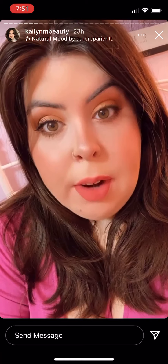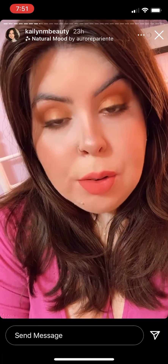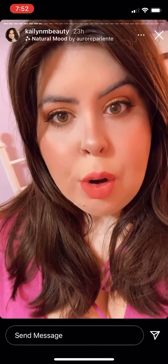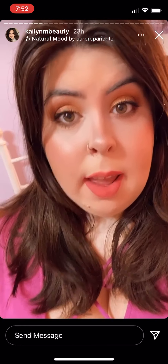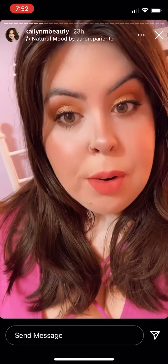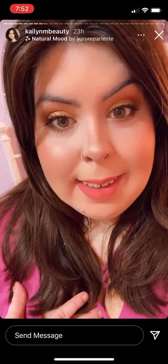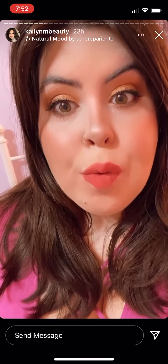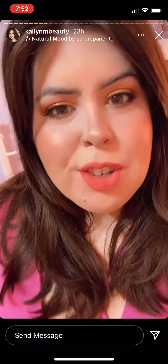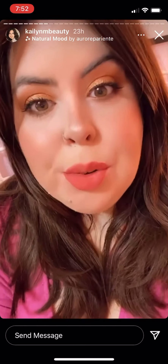So yesterday we went to Dunkin' Donuts to get donuts, but I also tried their breakfast. I got a sourdough breakfast sandwich and it had egg, bacon, and cheese on it. I could not taste anything — it had no flavor to it, like nothing. It was like I was just eating a tasteless sandwich, which is crazy.